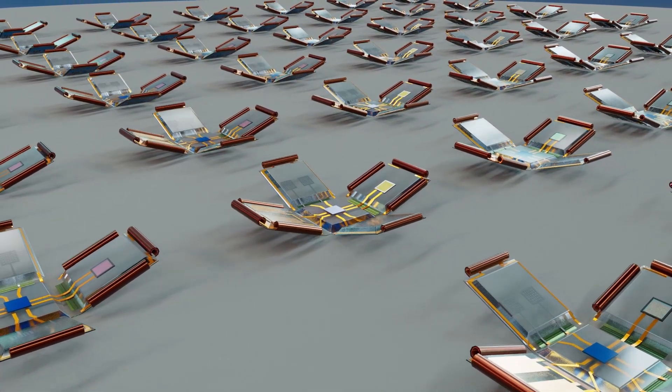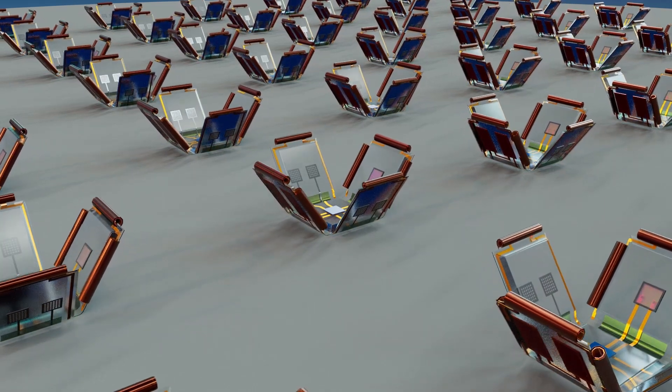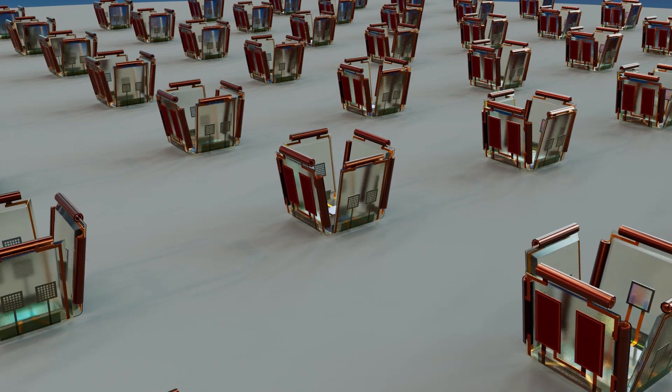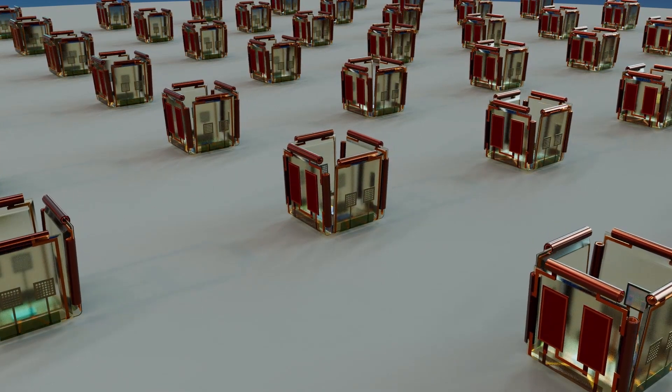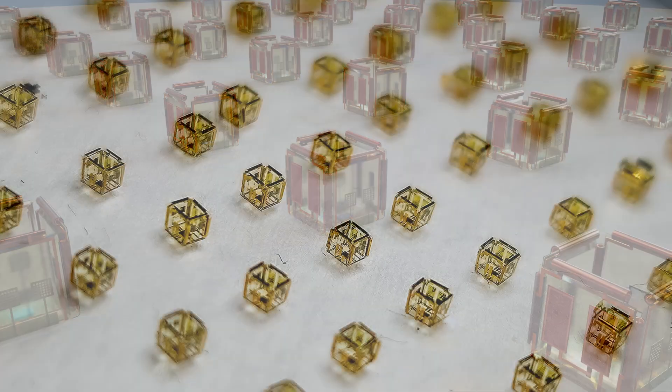Through a process known as micro-origami self-assembly, the flat devices fold into three-dimensional cubes. This is triggered by selective etching and swelling of hydrogel layers, guided by internal stresses that precisely roll and fold the structure into shape.